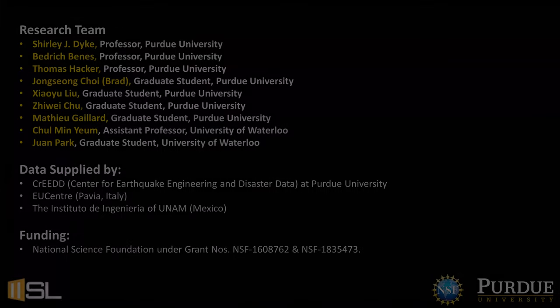We hope that engineers and scientists will use this tool in future reconnaissance missions. If you are interested in using the tool, please contact us.